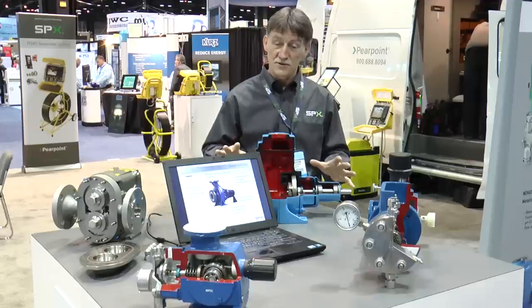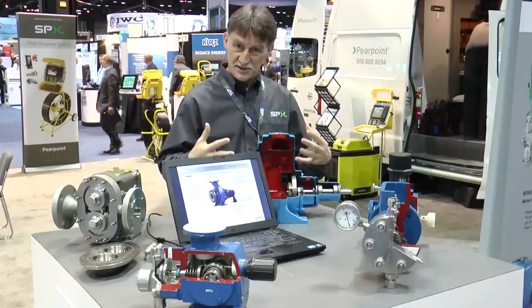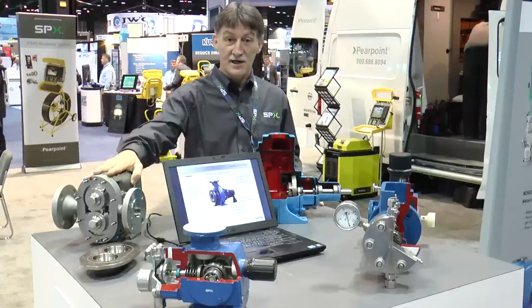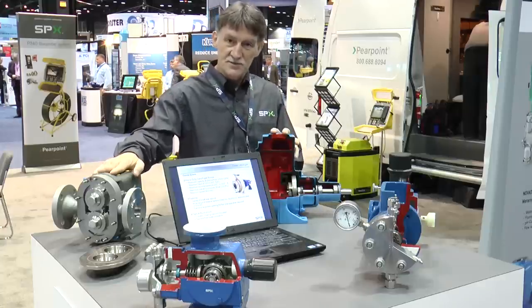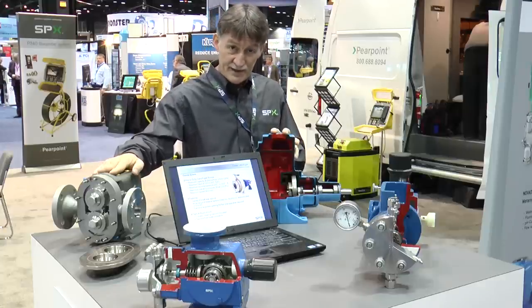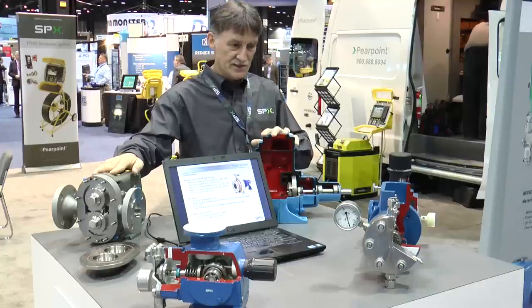The products are made in different locations throughout the world. We do assemble and manufacture some of them. The Waukesha products are manufactured in Delavan, Wisconsin — this is an American-made product. The Johnson Pumps are out of Sweden and are made primarily there with some parts out of India.